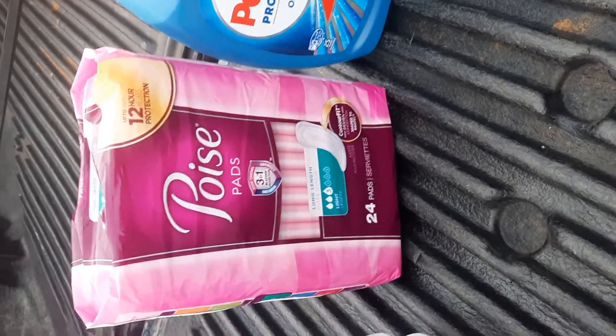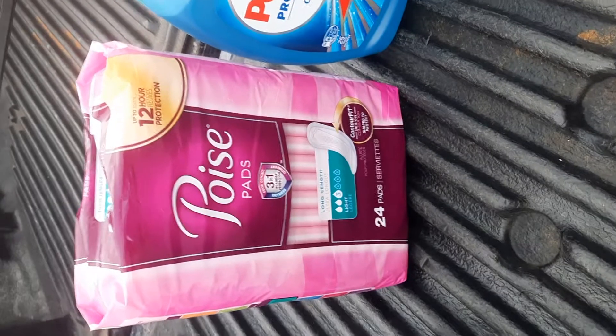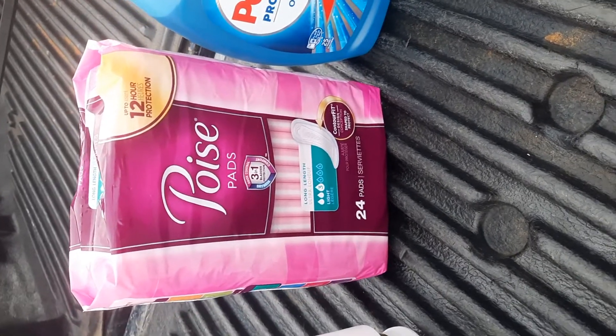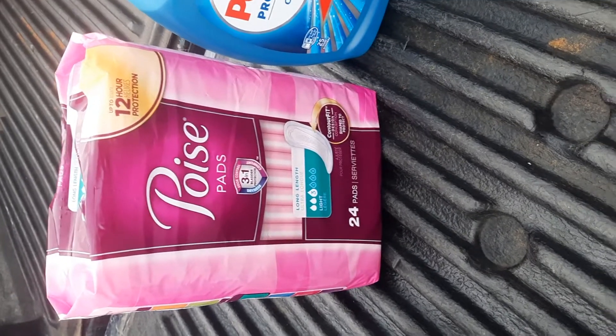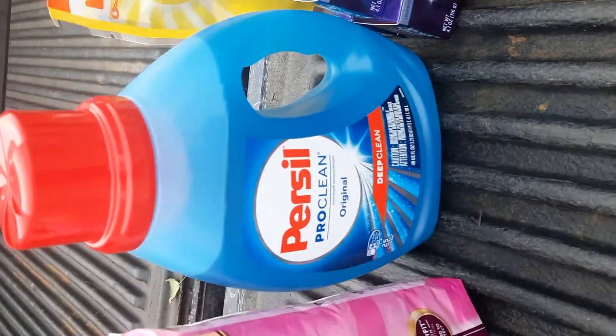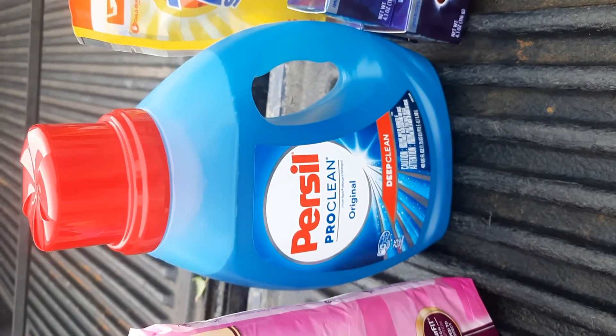If you have the paper coupon — which I do but left at home — that came in this weekend's paper and it's $3 off, so you could still use it on this. The Purcell was $4.99 and I had a $2 digital coupon.